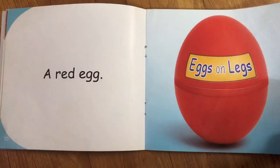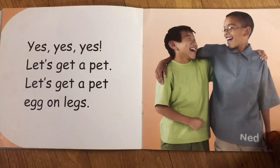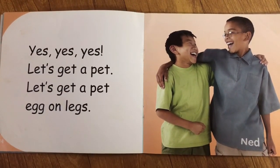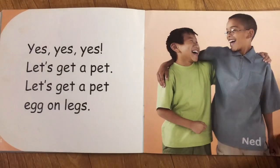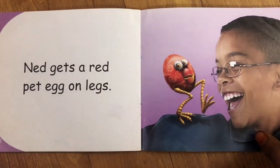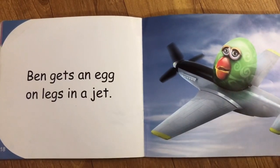A red egg. A red egg on legs. Yes! Let's get a pet. Let's get a pet egg on legs. Ned gets a red pet egg on legs. Ben gets an egg on legs in a jet.